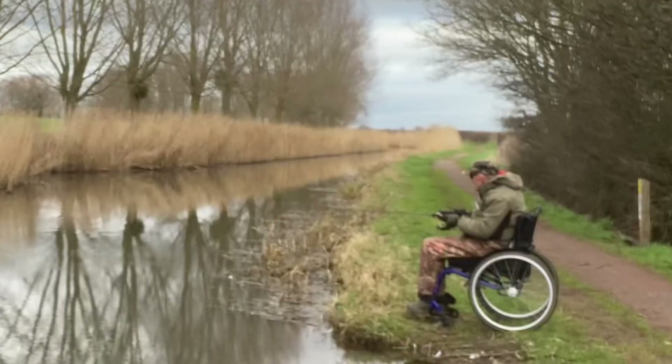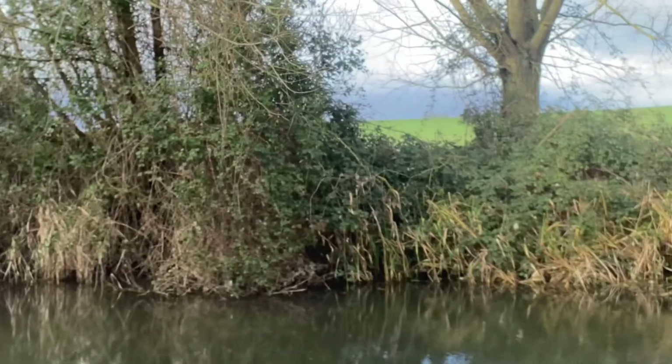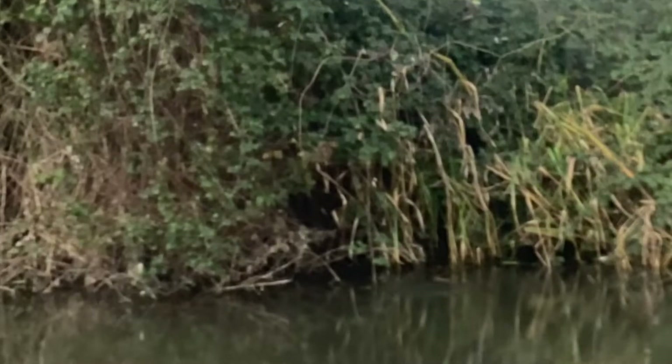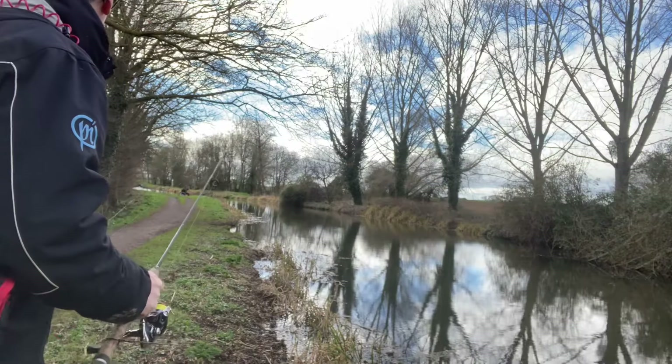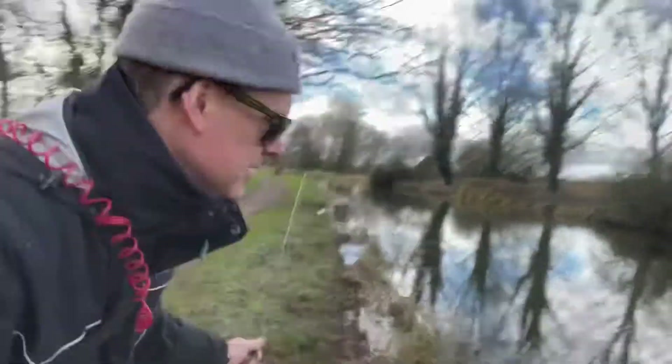My fears were confirmed — it proved to be a really tough day. You could see right across the canal the pike were tucked right away into the reeds. John's in! I just spooked a fish following up as I came up to the bank.